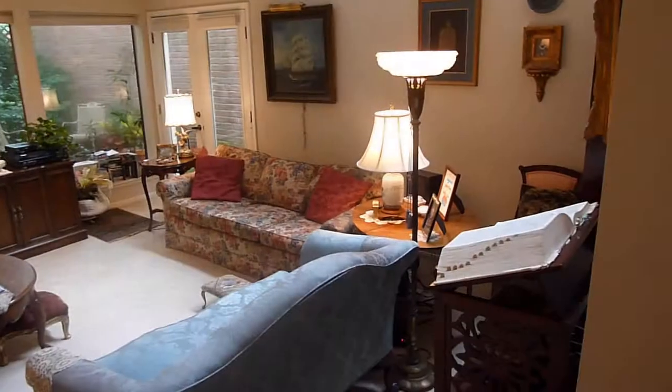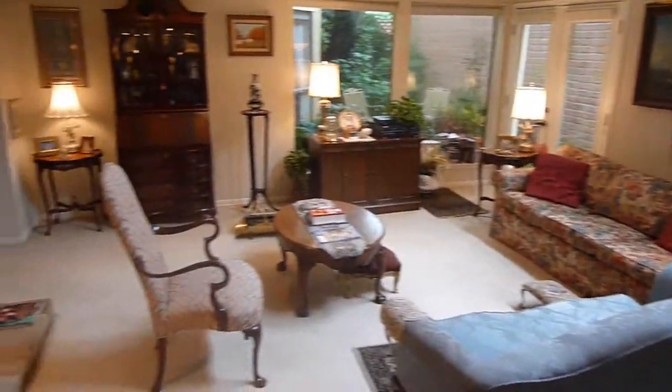As you enter the home, you'll see the dining room on the left and the living room on the right. Tall windows allow in plenty of light.